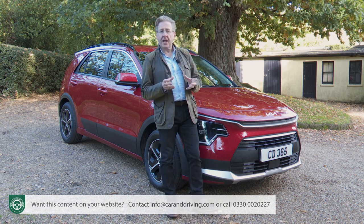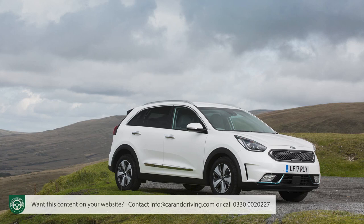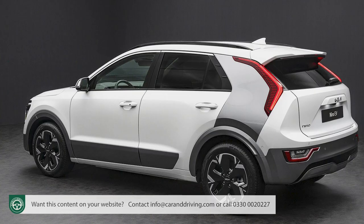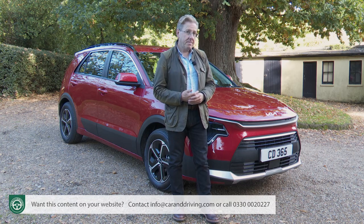We're now in this model's second generation and in this form it's a good deal more sassy than the somewhat conservative original. Currently most Niro customers go straight for either the hybrid or the EV versions without looking properly at the PHEV model we're considering here. Is that a mistake? Well, let's see.